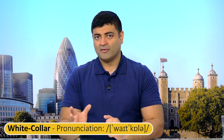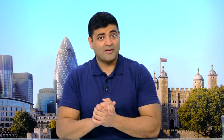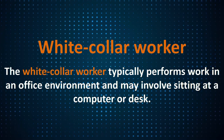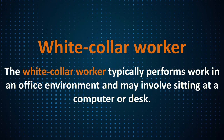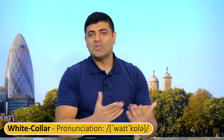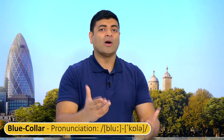White collar. A white collar worker typically performs work in an office environment and may involve sitting at a computer or desk. Evidently, I am also a white collar worker because I spend time video editing, programming, administration, and many different tasks. So far I am a blue and white collar worker.